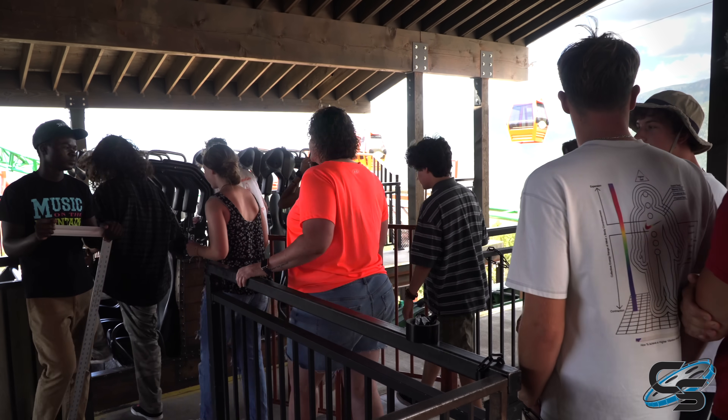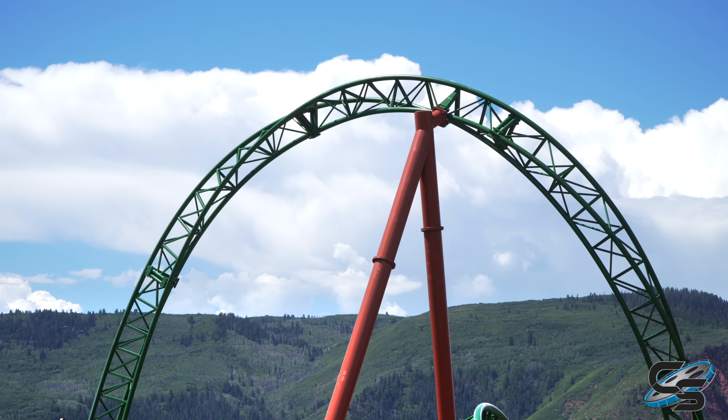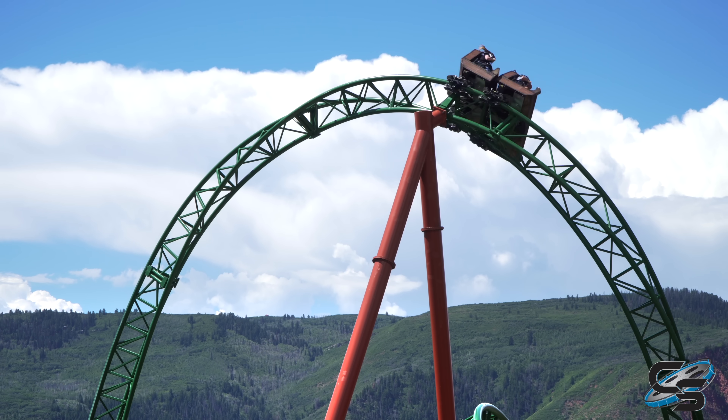Passengers will board one of two rows for the attraction — either the front or the back. Four seats across, you have an over-the-shoulder restraint. I think Defiance would have been a lot better with lap bars, and I'll tell you why in a second.